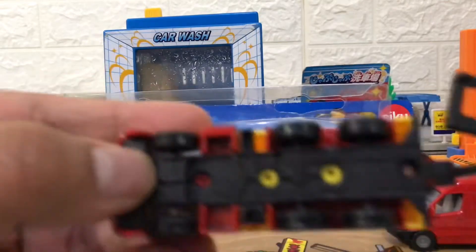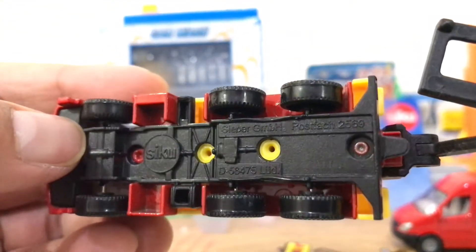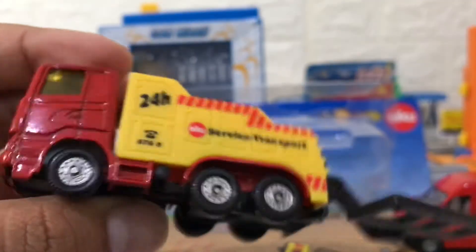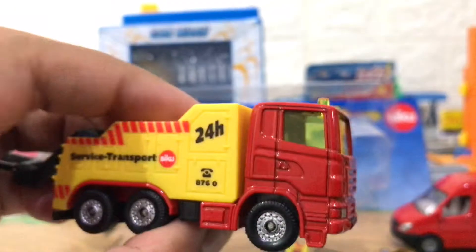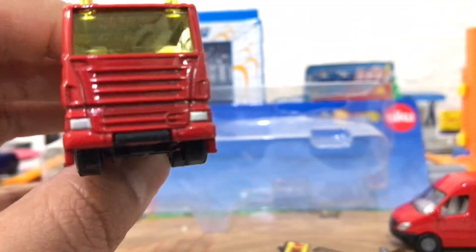The truck has a surface transport design with red on the head and yellow on the back, with amazing towing capabilities. The Mercedes Sprinter van has a red color.